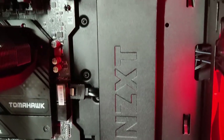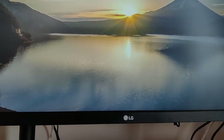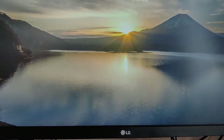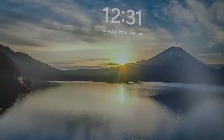The NZXT H510 Flow is a mid-tower cabinet which adds beauty to performance with its sleek and modern look. You might not think about your monitor too much, but the array of pixels blasting light at your face is important. I'm using the LG 24-inch IPS LED display, which is a bezel-less monitor, and it does the job pretty well.